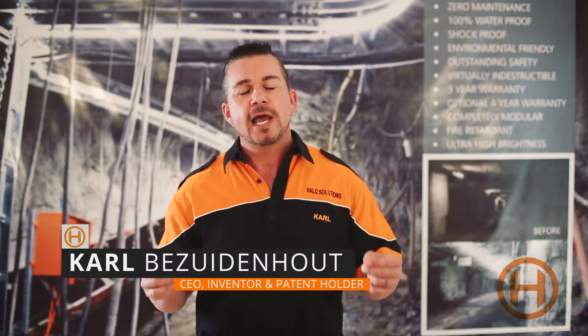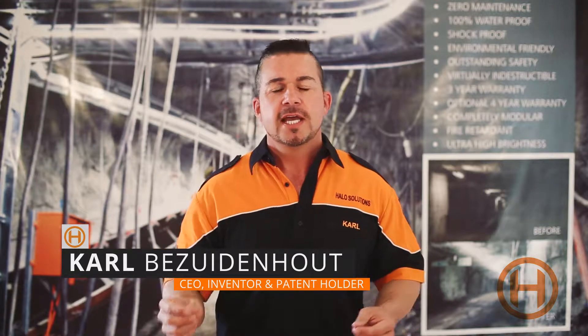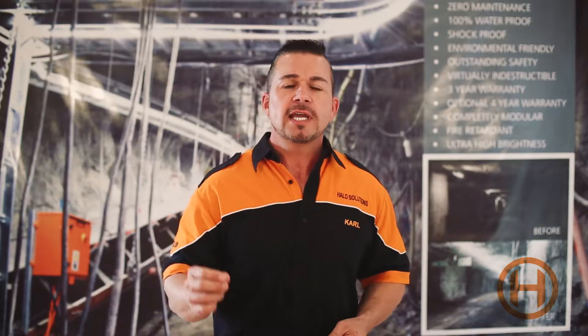Greetings, my name is Kolbe Seymet. I am the inventor and patent holder for the Halo LED Strip Lighting Solutions and I am also the CEO of Halo Solutions here in South Africa. This video has been developed to showcase our Halo 2nd Generation product series.